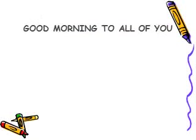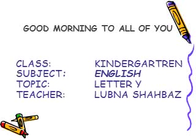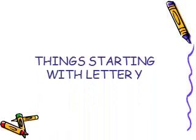As-salamu alaykum and good morning to you all. How are you, dear kids? Hope you all are fine. I am your teacher Lubna, and this is our English class. In this class, we will continue our letter Y. In this video, I will tell you the things which start with letter Y. So come and join me and see the things around you which start with letter Y.